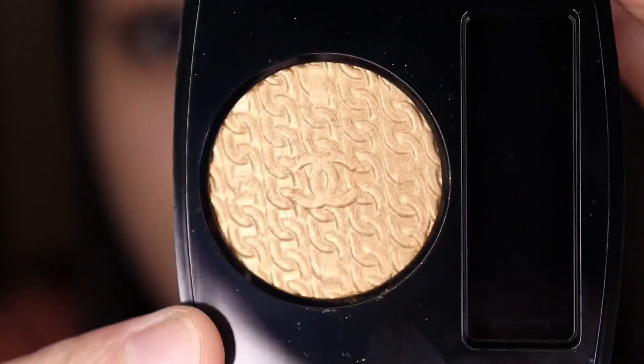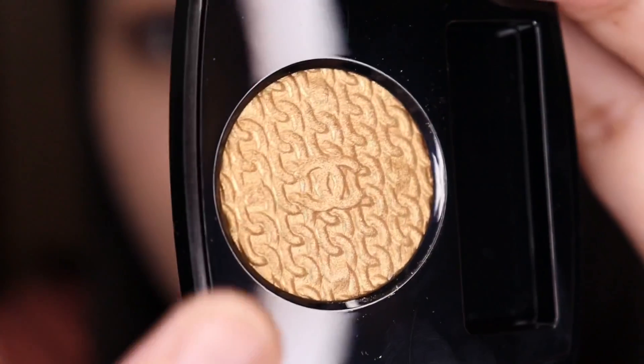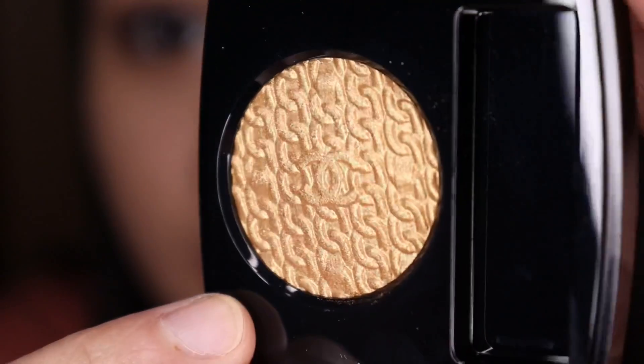This is what it looks like — that is so pretty, so beautiful. You have the chain details engraved on the product and the Chanel logo in the middle. Before I use it on my eyes, I'm going to be swatching it on the back of my hand first.